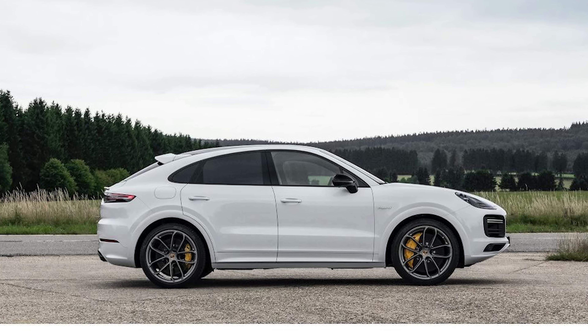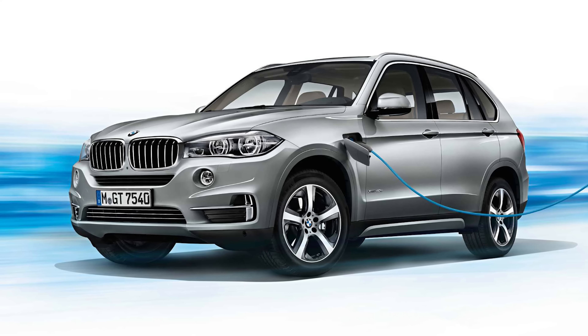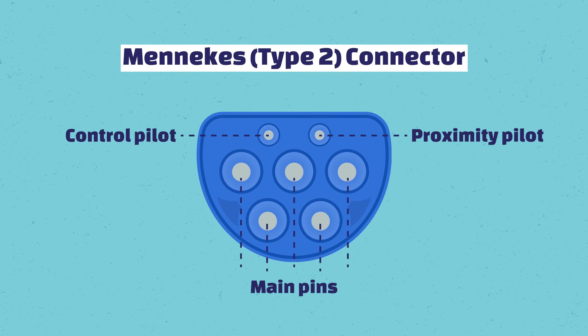The Mennekes or Type 2 plug is prevalent in the hybrid vehicle sector too, working for cars such as the Porsche Cayenne e-hybrid and the BMW X5 xDrive40e. The Mennekes plug has seven pins for two-phase charging; however, it is also equipped with two additional pins to support three-phase high voltage charging.